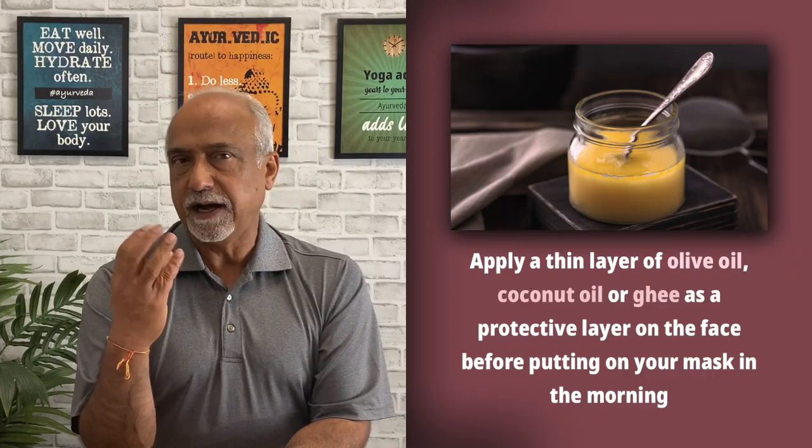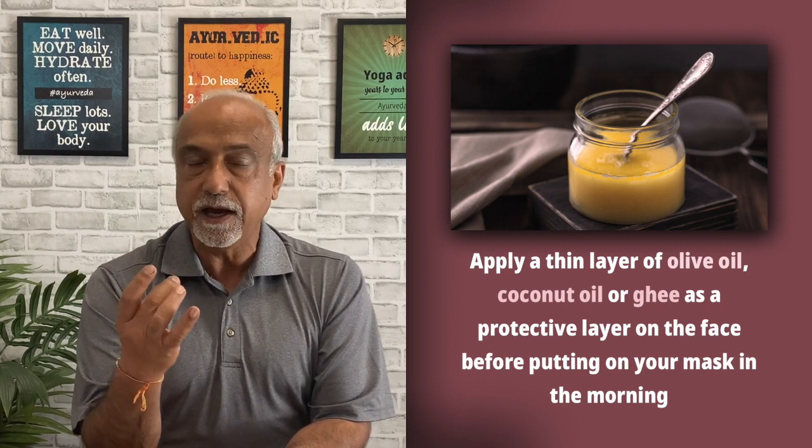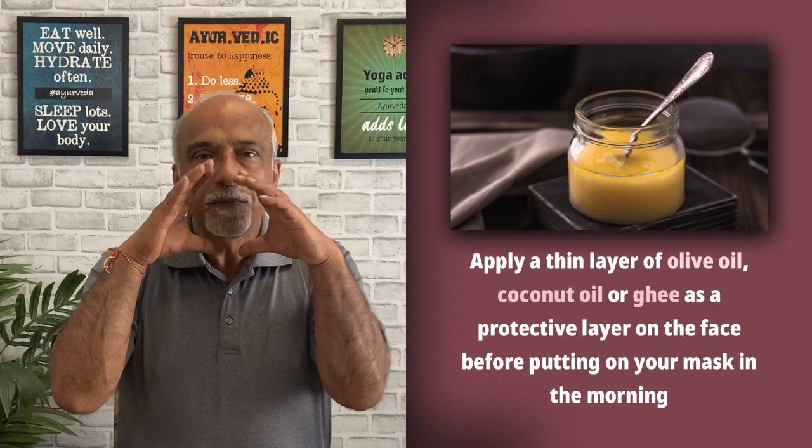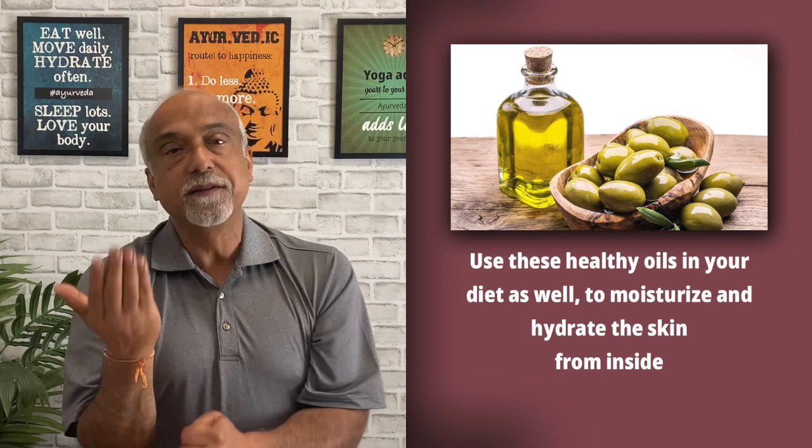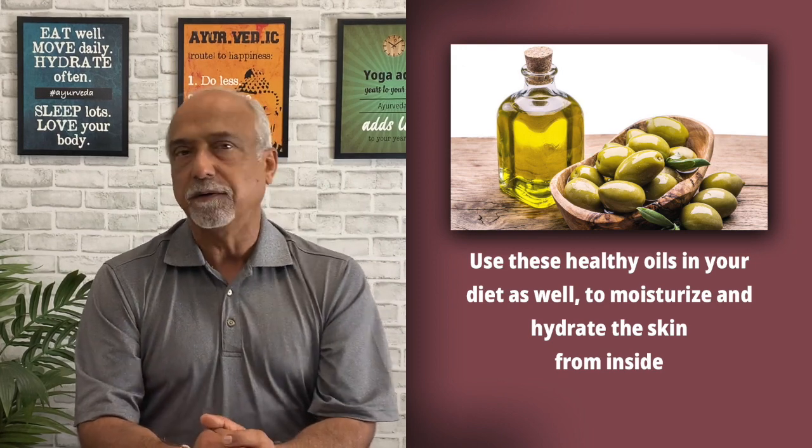Second is hygiene. There are different kinds of skin — some people have very dry skin, some have oily skin, some have sensitive skin and get inflamed very quickly. Different folks will have different requirements for taking care of their skin. For folks who have dry skin, if you use soap you'll get even more dry. What you want to do is use natural oils. I like olive oil, coconut oil, and ghee. Put a thin layer on your face as a barrier between your mask and your skin to prevent irritation. You can also add oils in your diet, eating them internally, because that moisturizes skin from the inside out.